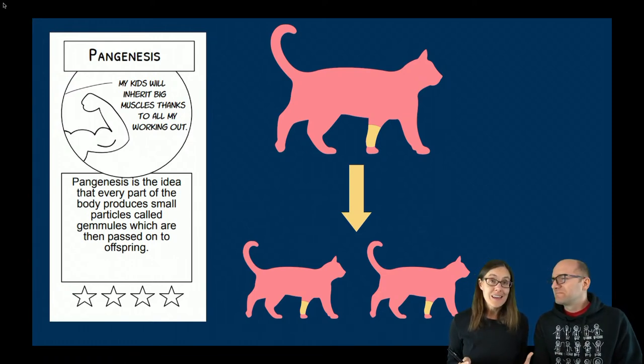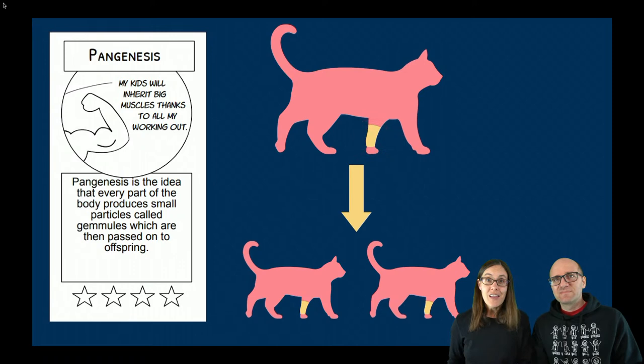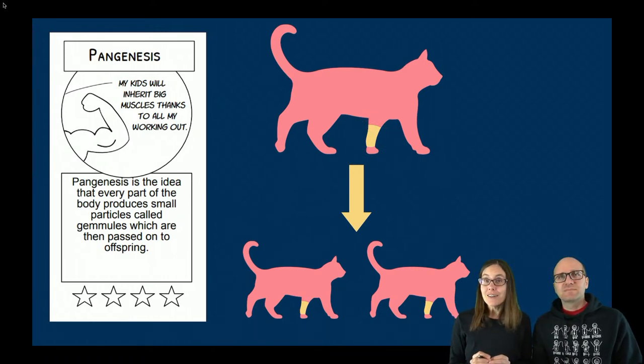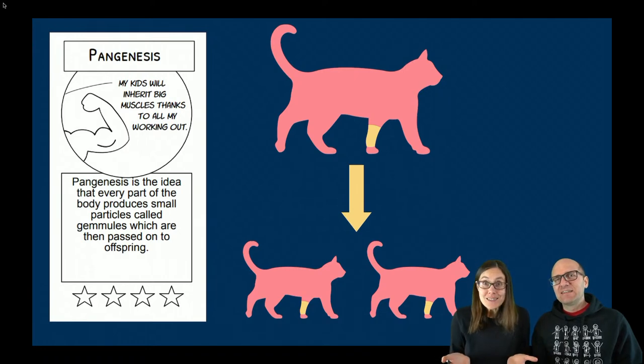Another very similar idea to Lamarckism is called pangenesis. This idea says that traits are passed on by tiny little particles called gemmules that come from every part of the body. So if a cat burned its leg and lost hair there, the gemmules from that area would tell the next generation to grow no hair on that leg, and you'd have cats with no hair on their legs. Just like Lamarckism, we give this one about half a star — we can think of lots of contradictions, and it does not explain what we observe with traits.